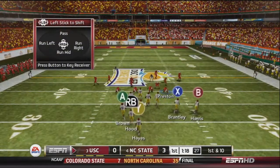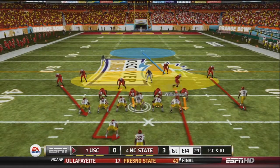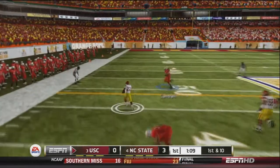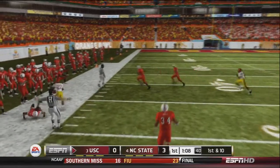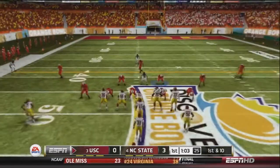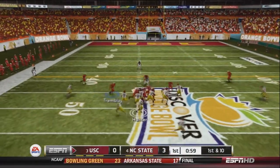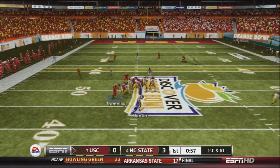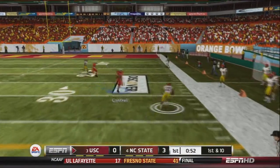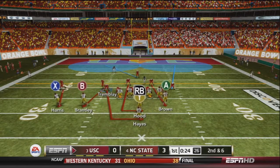Now 1st and 10 for the USC Trojans, looking to run a slant to the left. Hunter hands off to Hayes, who outruns our defensive lineman McKinney and is finally tackled by Contrell out of bounds for another first down. In I-formation, Hunter drops back to pass and fires to the wide-open Hayes, who has loads of space and gets down inside the 30 yard line. It's 2nd and 4 after a 4-yard rush by Stephen Hayes.